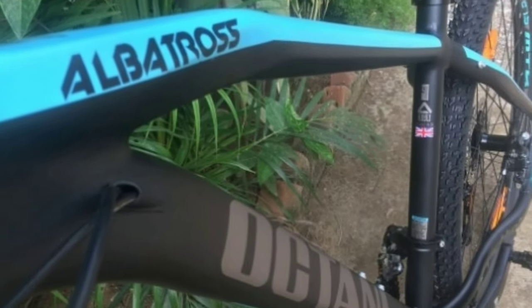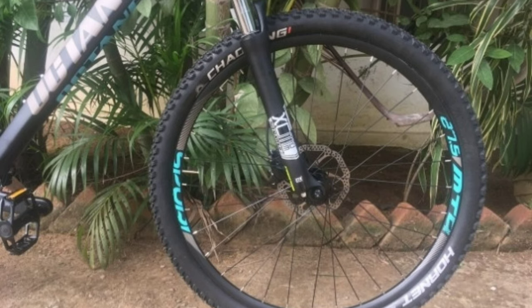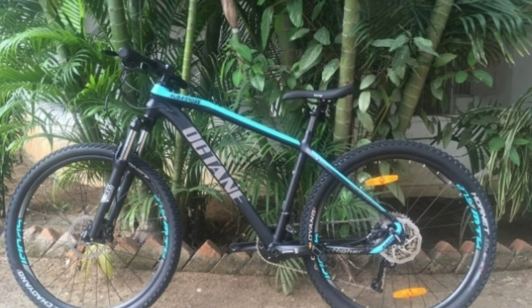This bike comes with an alloy frame. You get Koyung tires with size 27.5 x 2.2 inch. Hero Octane Albatross will cost you around 48,000 online.